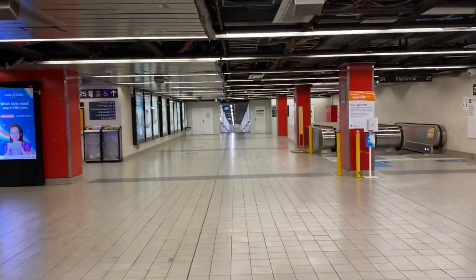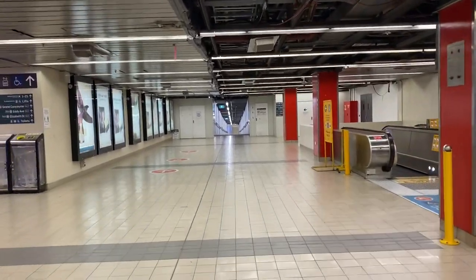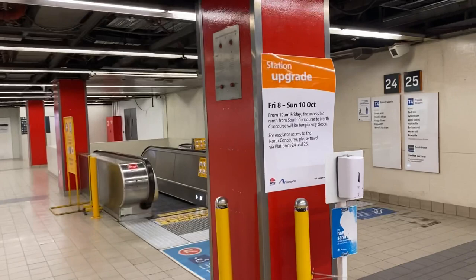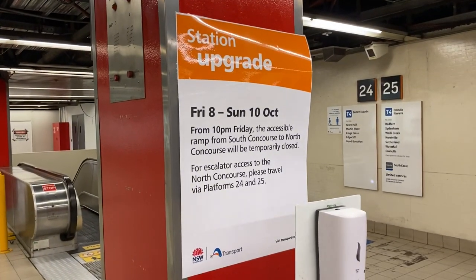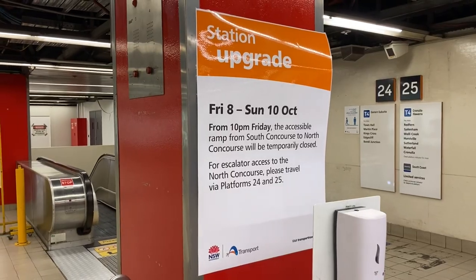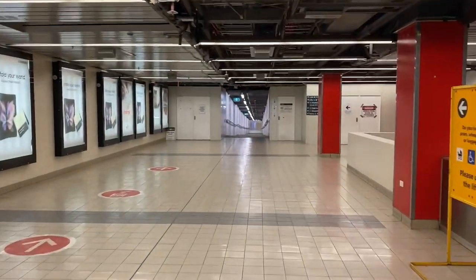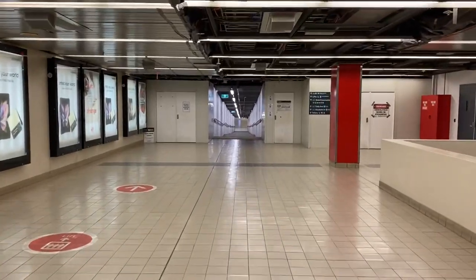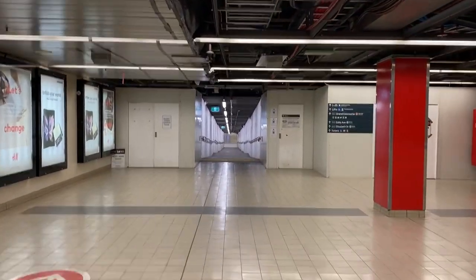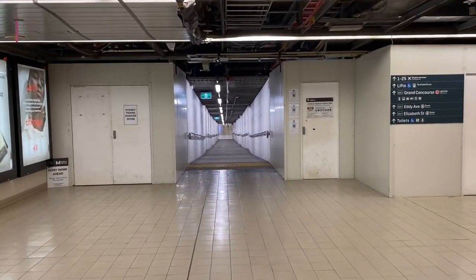G'day everybody, it's Phil here and you're watching STV Sydney Trains Vlogs. I'm just going to do another Central Station upgrade video. Central Station is currently undergoing a major upgrade to make way for modernisation and Sydney Metro.